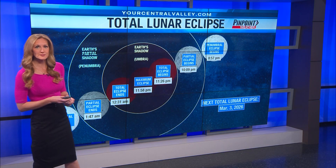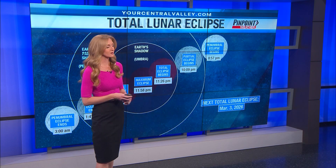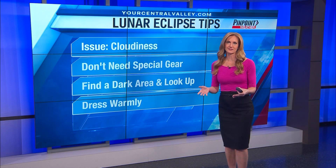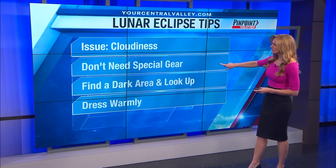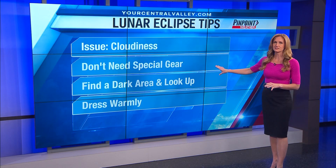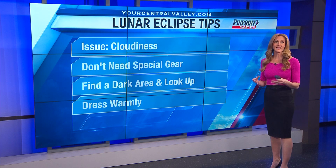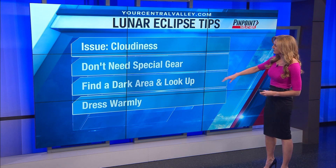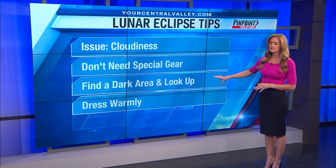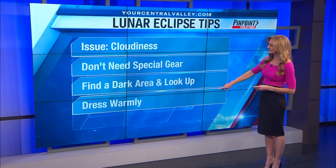If you do miss this event, our next one isn't going to be until March 3rd of 2026. I do have some tips for you — if the clouds cooperate, this is something we can see, so we'll have to watch for the clouds. This is really cool because you don't need any special gear. You can see this just with your eyes, though it will be enhanced if you have binoculars and telescopes. All you need to do is head outside — it's best if you find a darker area away from city lights, look up, and find the moon.